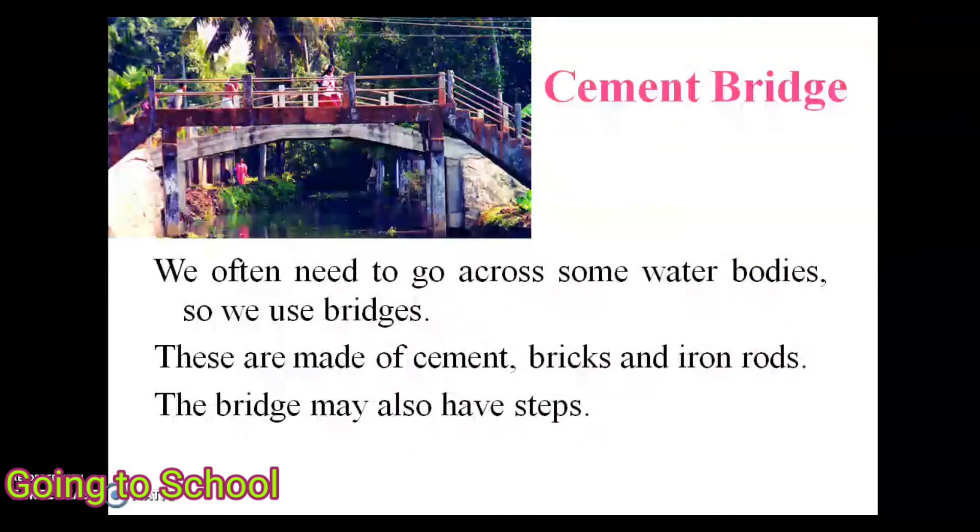We often need to go across water bodies, so we use bridges. These are made of cement, bricks, and iron bolts. The bridge may also have steps, as shown in the picture.